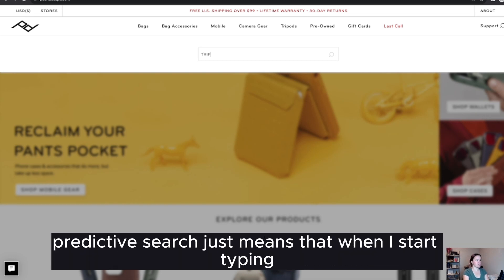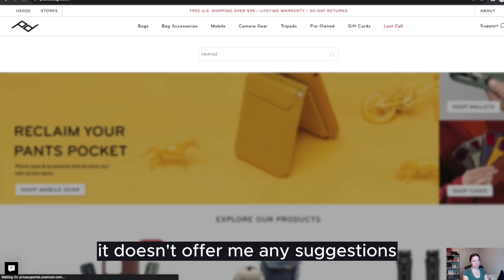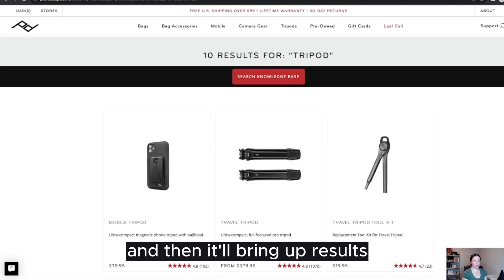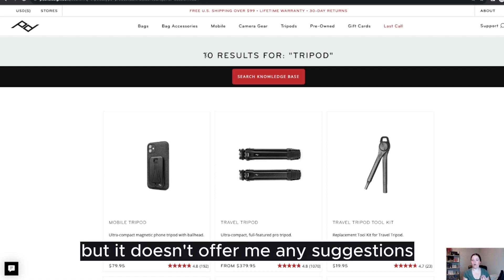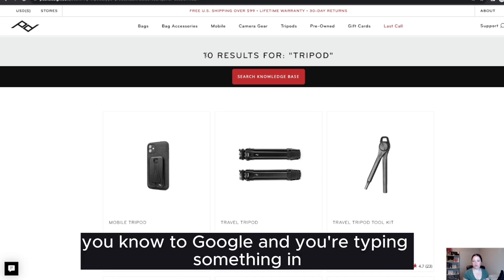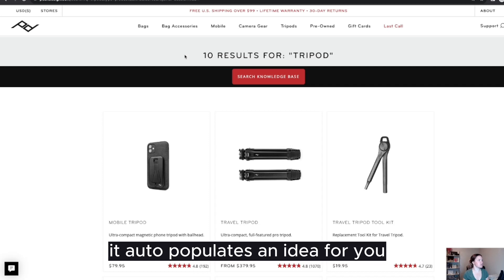Predictive search means that when I start typing, it offers suggestions. On Peak Design, when I search for something, it doesn't offer me any suggestions — it lets me search and then brings up results. So the search works okay, but it doesn't offer me any suggestions as I type.